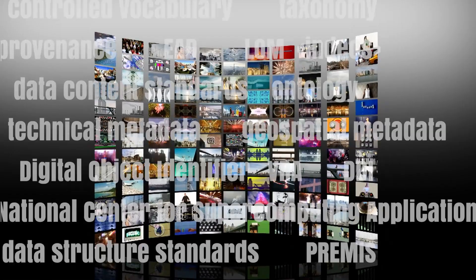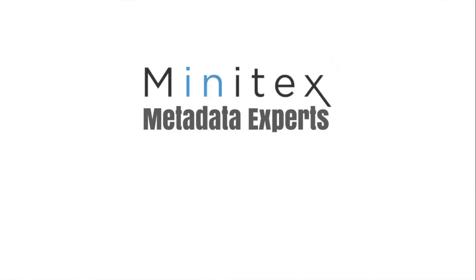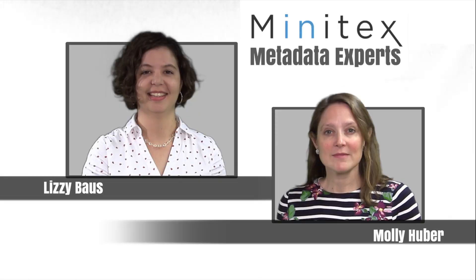Does metadata make you feel intimidated, confused, scared? Don't worry, we can help. Here are Lizzie and Molly, Minitech's metadata experts.